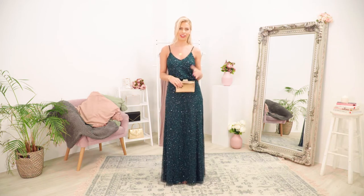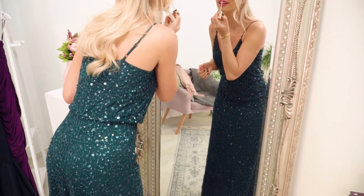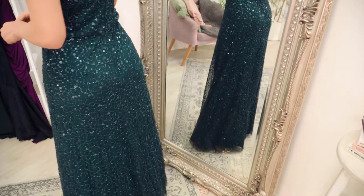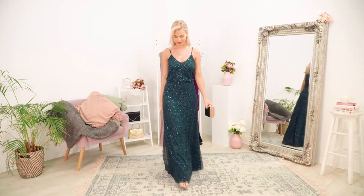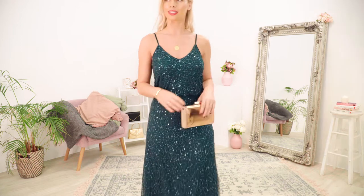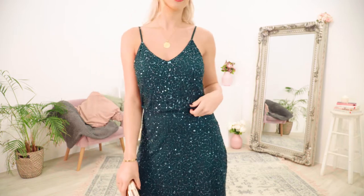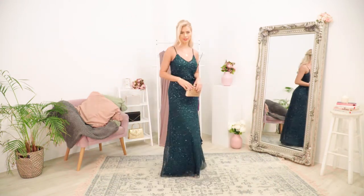I don't think sequins are just for the festive period — I think they look great all year round. I've got a 30th birthday coming up soon and I love wearing sequins for a party occasion, so I thought may as well bring them out. Loving this gorgeous green colour as well, it's a great alternative to black. It's got adjustable cami straps and fits in the middle which really cinches me in — I find that really flattering and comfortable. I've gone with a little clutch and a hair updo to finish the look.